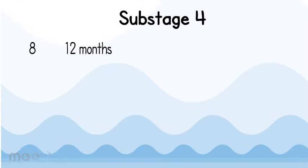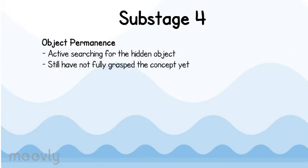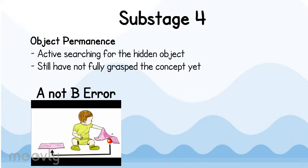Stage 4 looks at babies who are eight to twelve months old. At this stage, the baby's behavior becomes intentional and goal-oriented. They are also coordinating their schemes, meaning an independent scheme has now been combined to achieve a goal. Babies also develop object permanence — the belief that an object exists even though they cannot see it — indicated through active searching for the hidden object. Infants have still not fully grasped this concept, however, as demonstrated by the A-not-B error, where infants look for an object in its original hiding spot instead of the most recent place it was hidden.